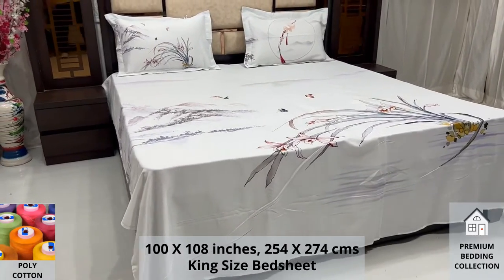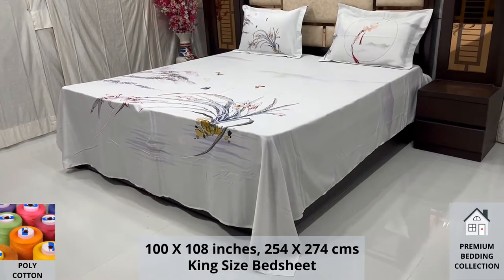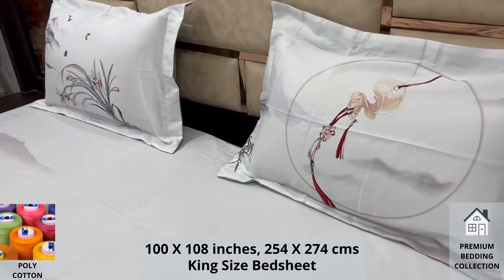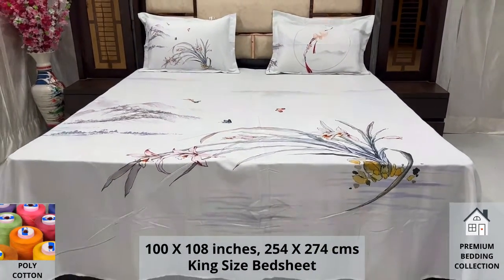Expert weave and super fine finish makes it a perfect choice for your bed. We undergo stringent quality checks to ensure vibrant and non-bleeding colors. An industrial pre-wash process is also done to avoid shrinkage of fabric, to serve you the best product for a luxurious bedroom experience, because that's where you spend almost 35% of your whole life.